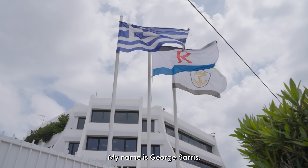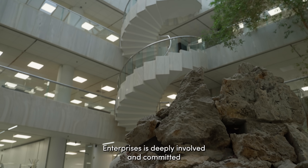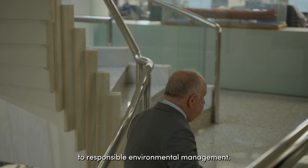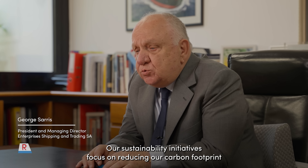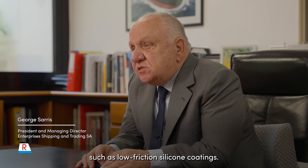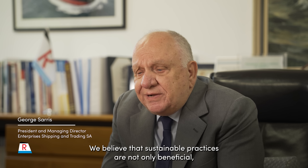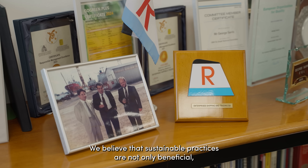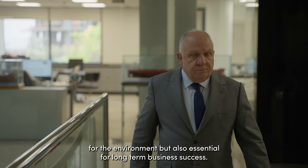My name is George Saris. I am the President and Managing Director of Enterprises Shipping and Trading. Enterprises is deeply involved and committed to responsible environmental management. Our sustainability initiatives focus on reducing our carbon footprint and investing in sustainable technologies such as low friction silicone coatings. We believe that sustainable practices are not only beneficial for the environment, but also essential for long-term business success.